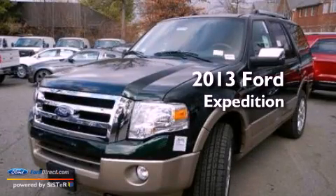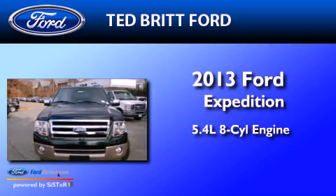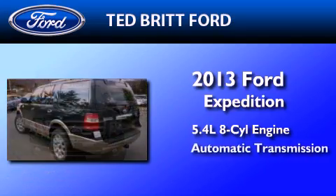This is a brand new 2013 Ford Expedition. It features a 5.4 liter 8-cylinder engine and an automatic transmission.